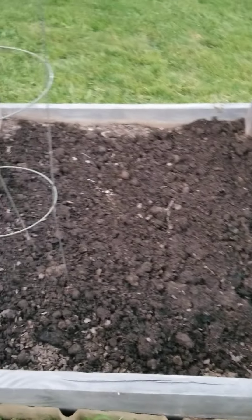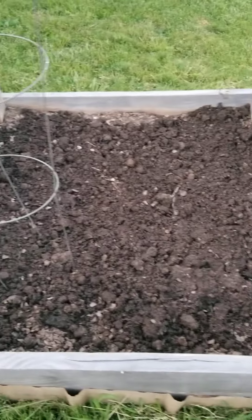I added some more soil to this bed and it's going to be all ready for me to plant my peppers in here.